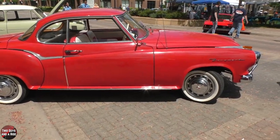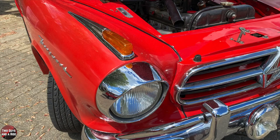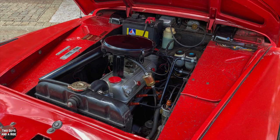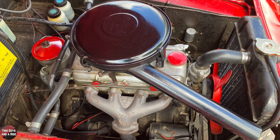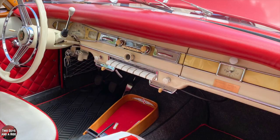Borgward did a lot of racing, especially in Formula 2, and they were very successful in racing. What kind of engine does it have? It's a four-cylinder, 1.5-liter overhead cam. A four-speed transmission — the four on the tree. That's unusual to have it on the tree instead of the floor for a sport coupe.